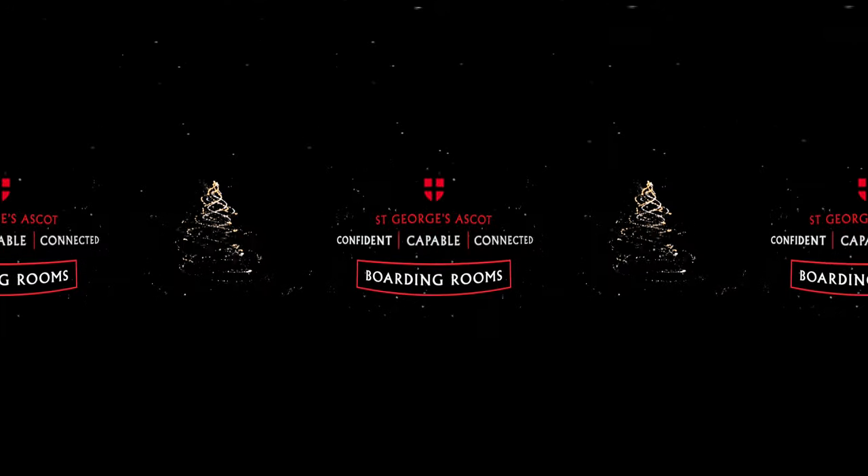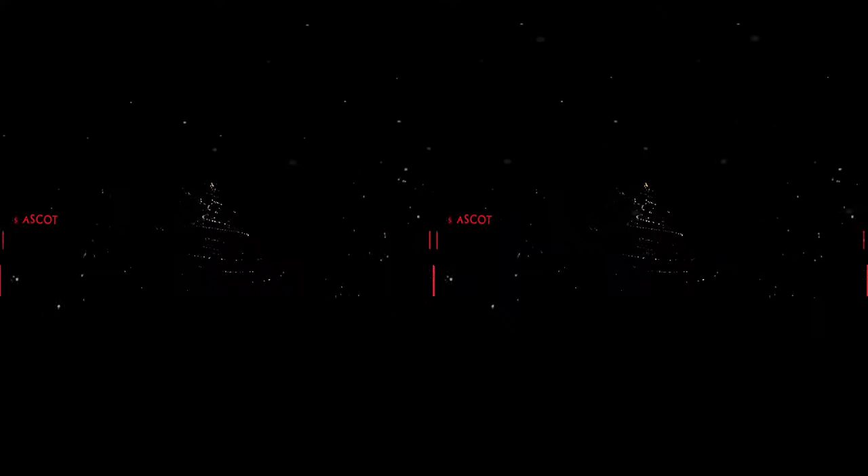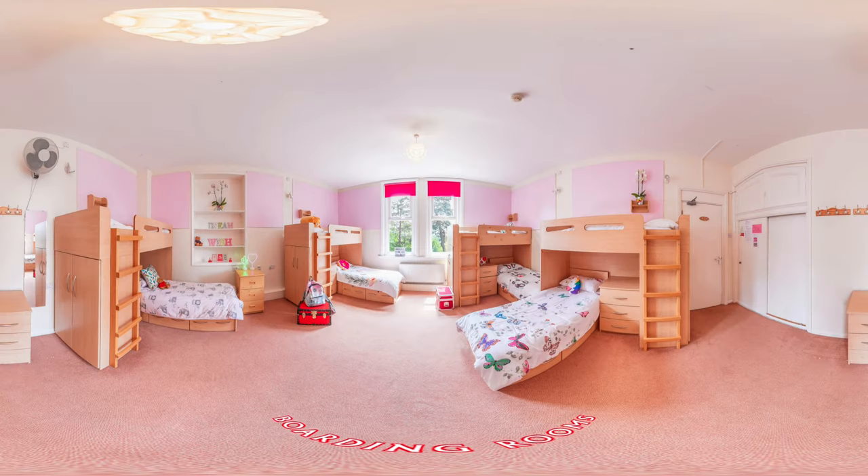Boarding rooms. For girls who choose to board, we have three main boarding houses: Markham, Natchbull and Lovedame. You can choose from a range of boarding options, ranging from flexible to tailored, weekly and termly. Our rooms are cosy and a home from home.